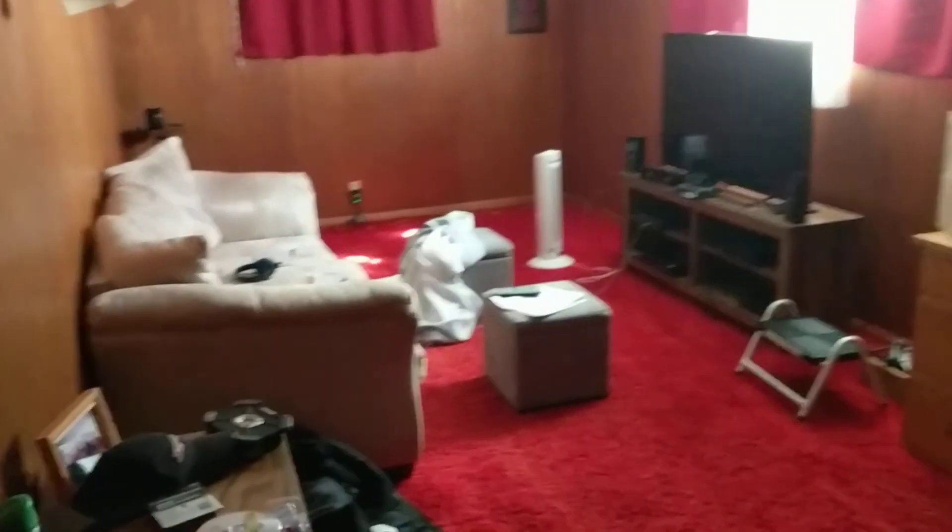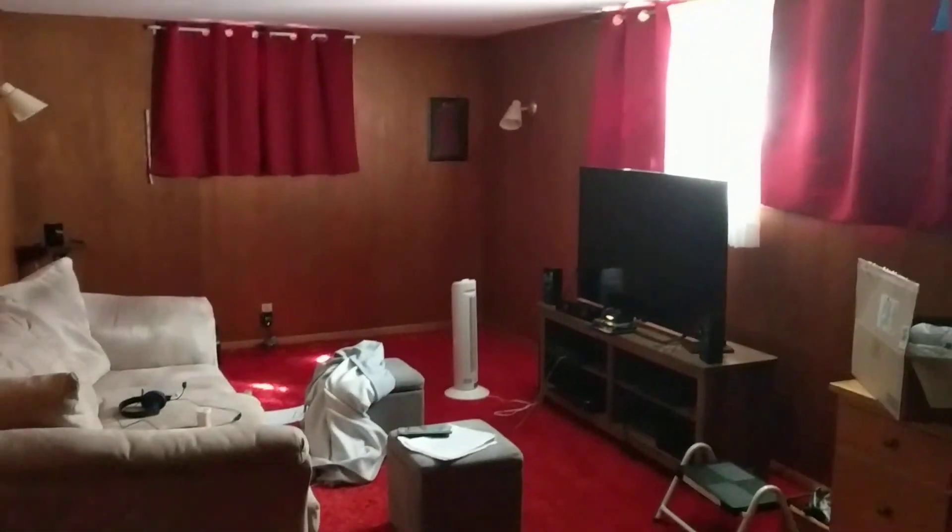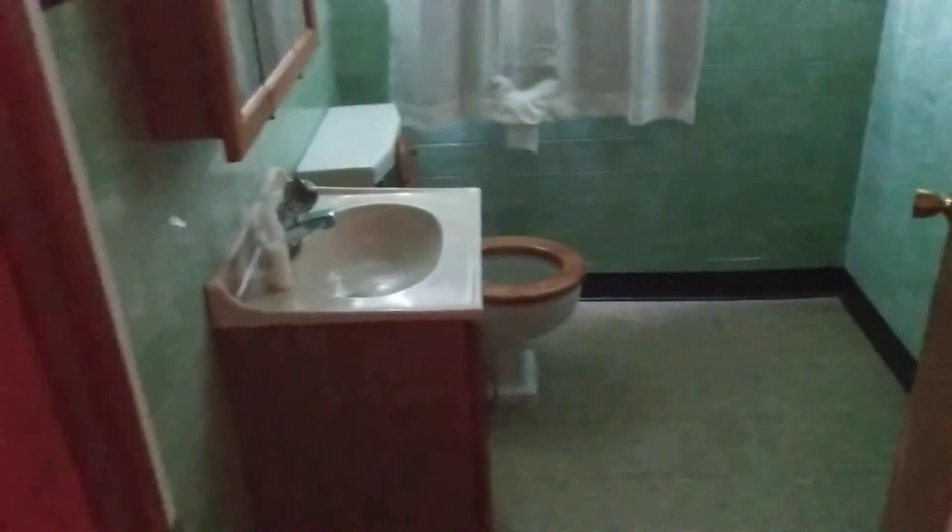Here we have the finest room in the house, the game room. A little unkempt right now, but the game room gets the point. The half bath right off the game room, which makes the game room even more enjoyable.